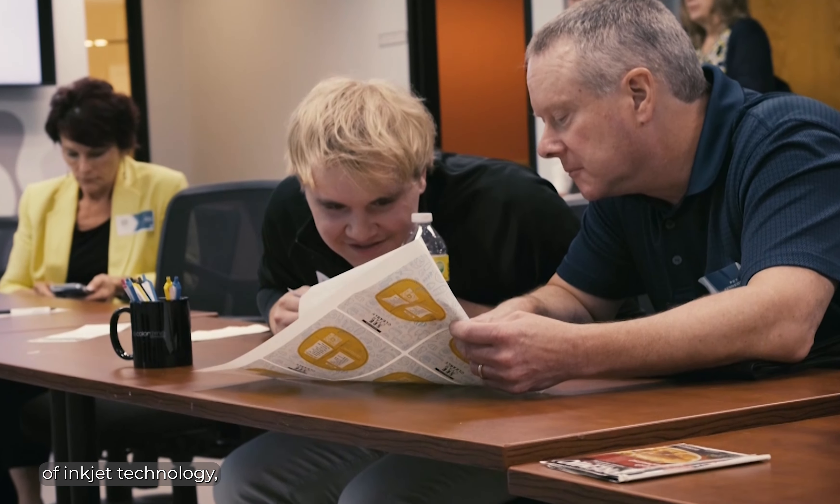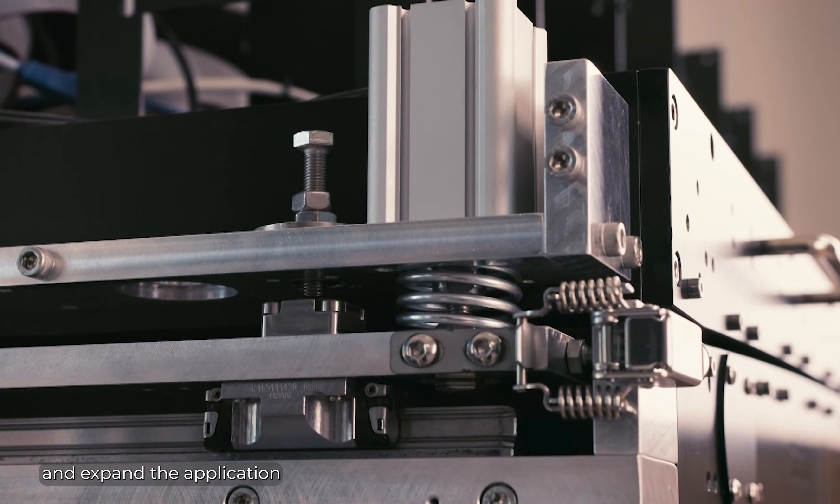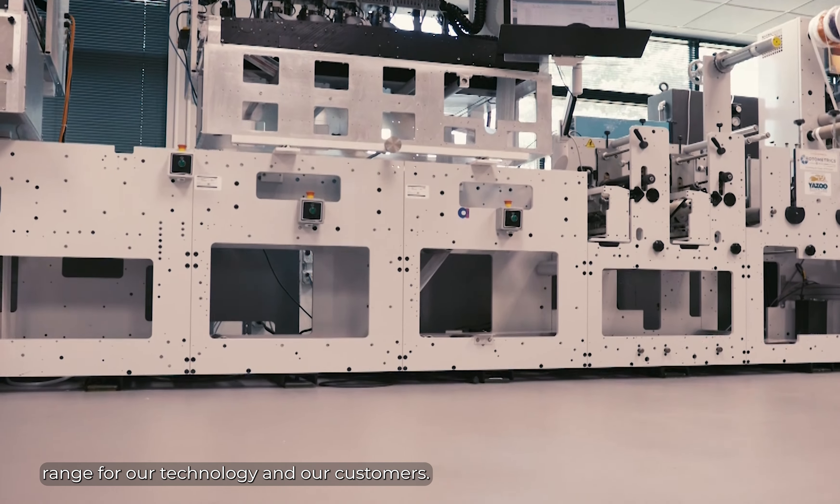Committed to the advancement of inkjet technology, we continuously work to improve print quality, reduce operational costs, implement automation, and expand the application range for our technology and our customers.